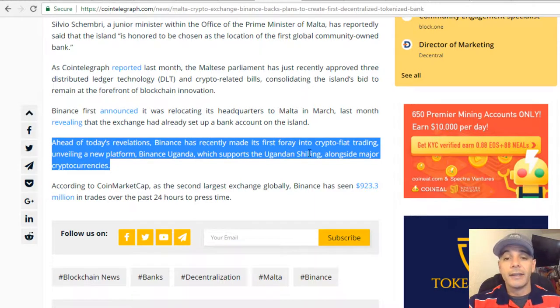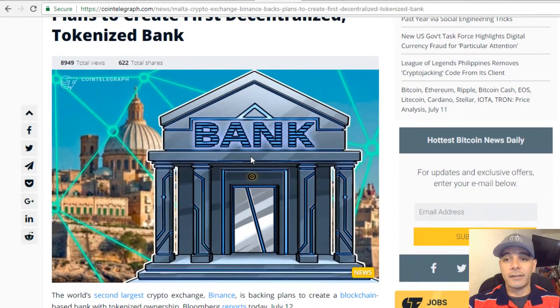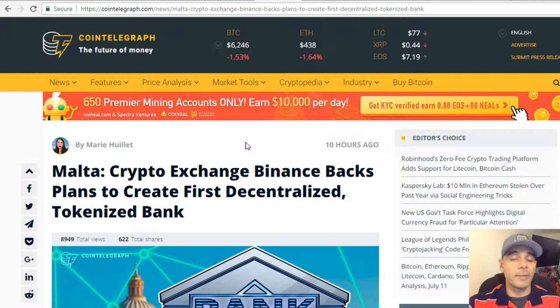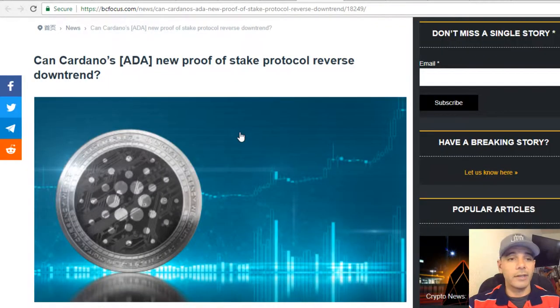Binance has also recently made its first foray into crypto-fiat trading, unveiling a new platform — Binance Uganda — which supports the Ugandan shilling alongside major cryptocurrencies. They're getting into Africa, which is a country — a region — that's going to benefit highly from cryptocurrency. But regulations need to be fixed before they can do something on a wider scale. It's coming down the pipeline — patience is the key.